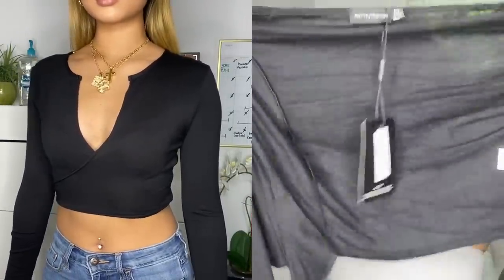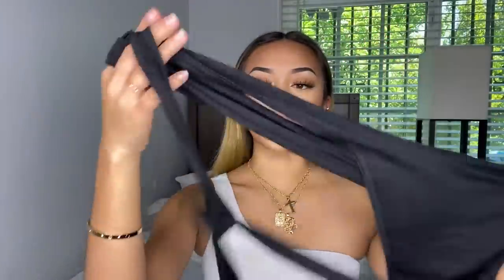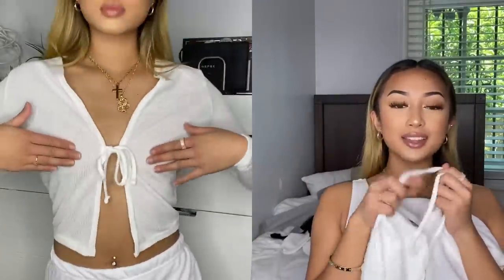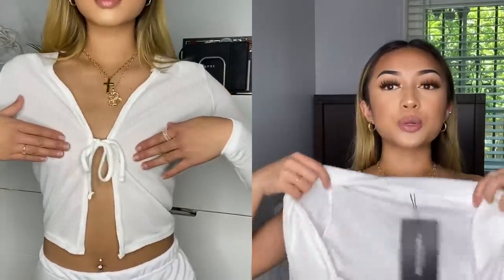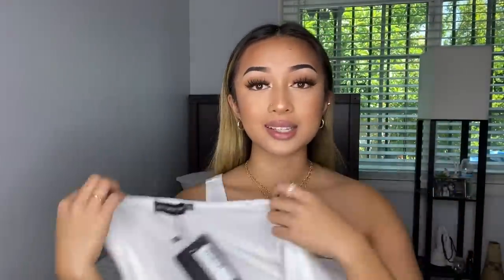Next I bought another tie top but it's a long sleeve — it opens up like this and you wrap it around your body and tie it in the front. I really like this style. The last shirt I got is one I've been waiting to get — it has a little tie in the front and it shows your boobies, but it's a bit see-through so I think I'm going to need some nipple covers. I was planning to wear it without a bra.